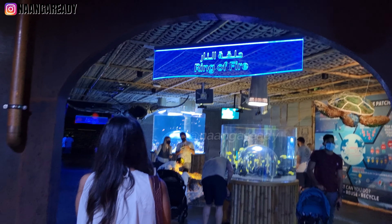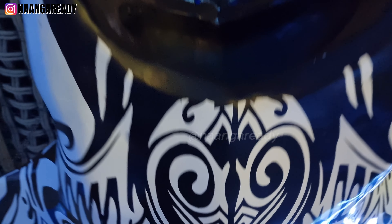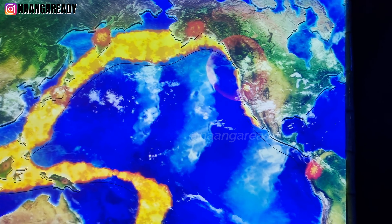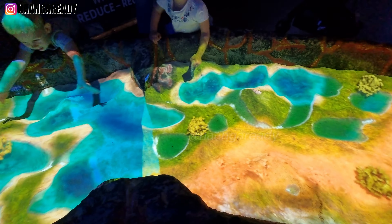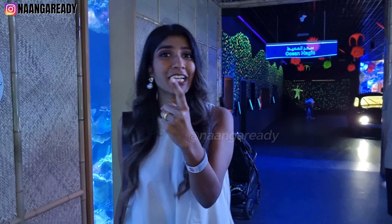Right now we're about to enter the Ring of Fire, and the zone is set up like a volcanic cave. The Ring of Fire is the longest chain of volcanoes located near the Pacific Ocean. While you're here you can learn about the sea life that thrives in this volcanic region, and kids can also try to make their own volcanoes in the sand pit.